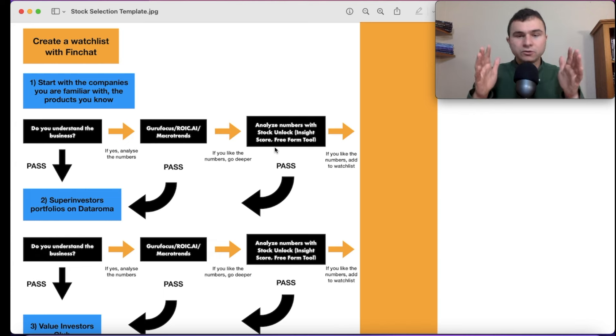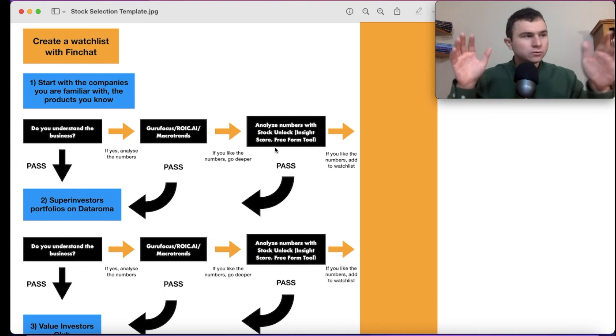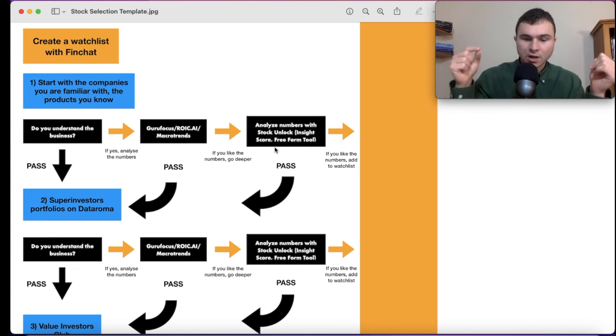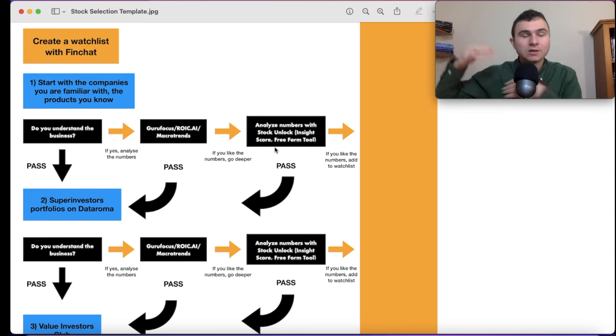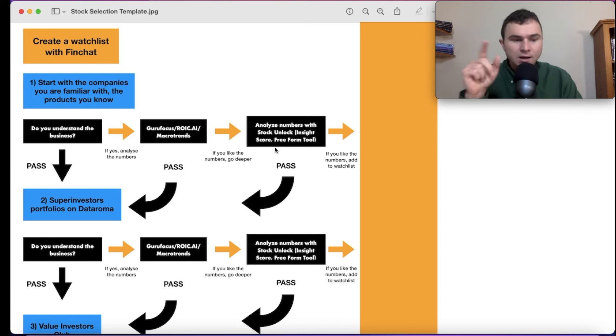I don't use the Insight Score to see if a stock is 'good overall.' I use it to identify red flags. Out of the 30 metrics, which ones are in the red? Sometimes you have high margins — great. But sometimes key metrics are red: bad margins, bad profitability, high valuation, management with low ownership, or too many stock options. I highlight these potential red flags. You can always check a free light version of Stock Unlock if you want to try it out.